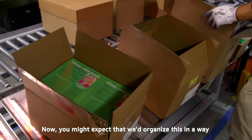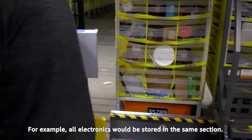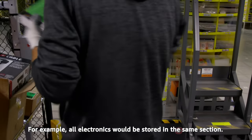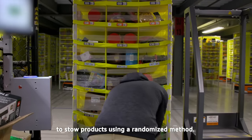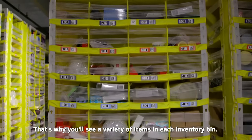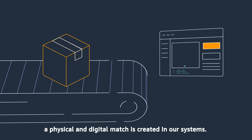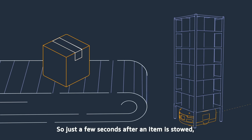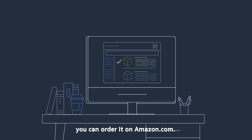You might expect that we'd organize this in a way where similar items are stowed together — for example, all electronics in the same section. However, at Amazon, we've found that it's more efficient to stow products using a randomized method. That's why you'll see a variety of items in each inventory bin. Once that process has been completed, a physical and digital match is created in our systems. So just a few seconds after an item is stowed, you can order it on Amazon.com.